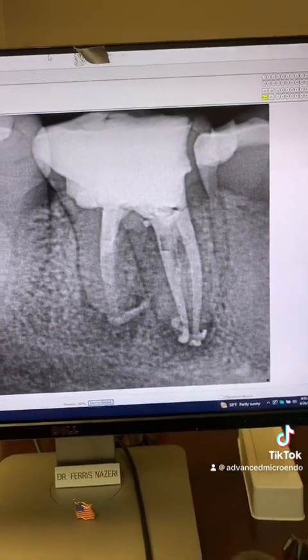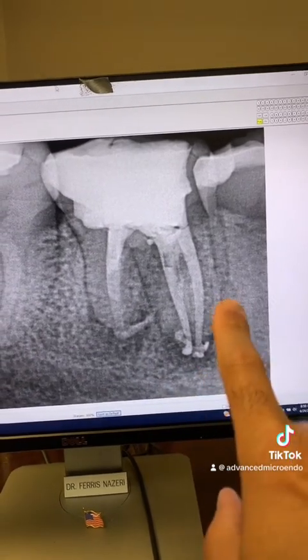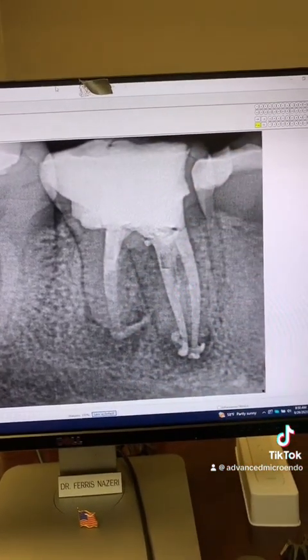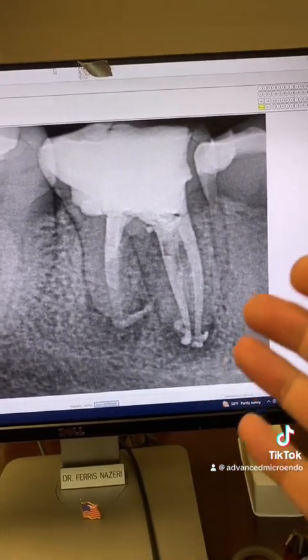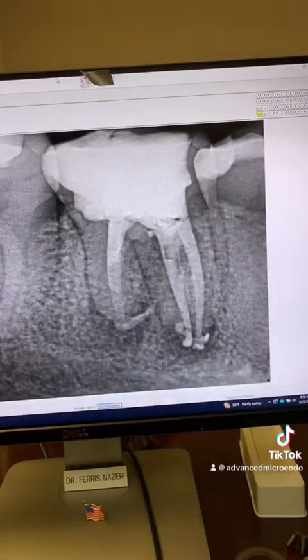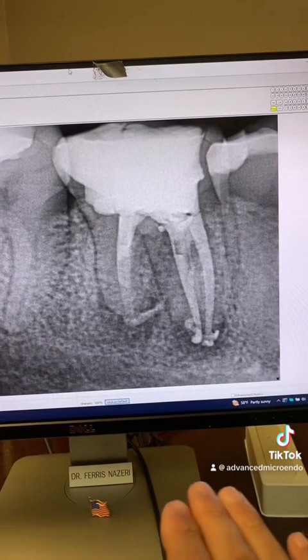Here's immediately after we redid the root canal on tooth number 30. As you can see, everything went beautifully — removed the old gutta-percha, irrigated three-dimensionally, reshaped and re-instrumented. Activated full-strength sodium hypochlorite, 6% sodium hypochlorite, sonically and ultrasonically.